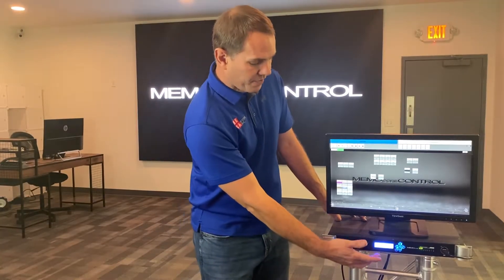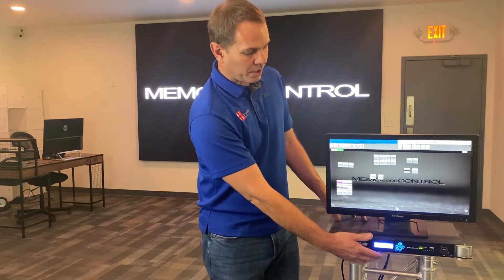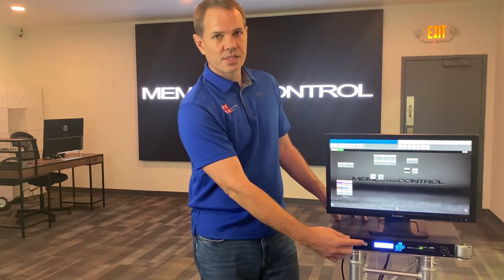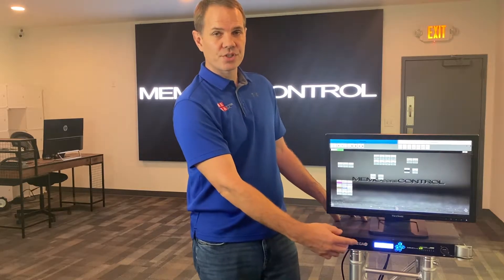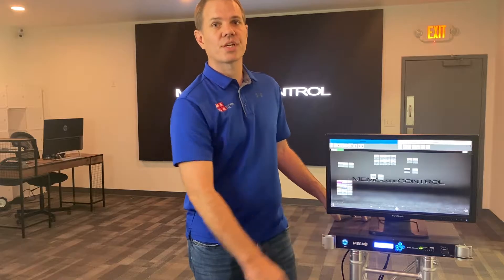The unit has a convenient LCD display that will display status of the unit, as well as six function buttons that allow you to toggle between pages and sequences, as well as clear the current look and shut down the system.